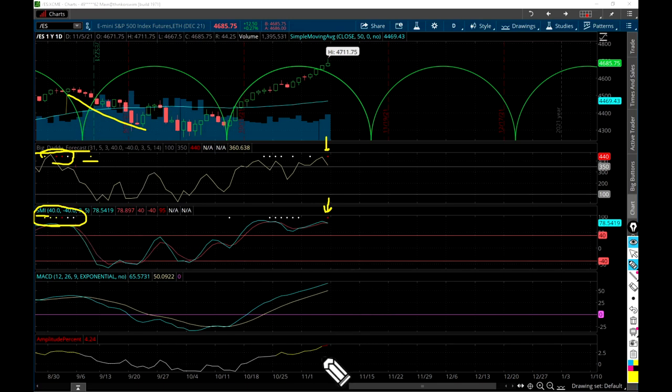Also look down here at the very bottom - the Amplitude Percent indicator. It's a new indicator I created just recently, and it's got a red coloring going on. What does that mean? That's the distance between the candlestick and the 50 - in this case the 50-day moving average.